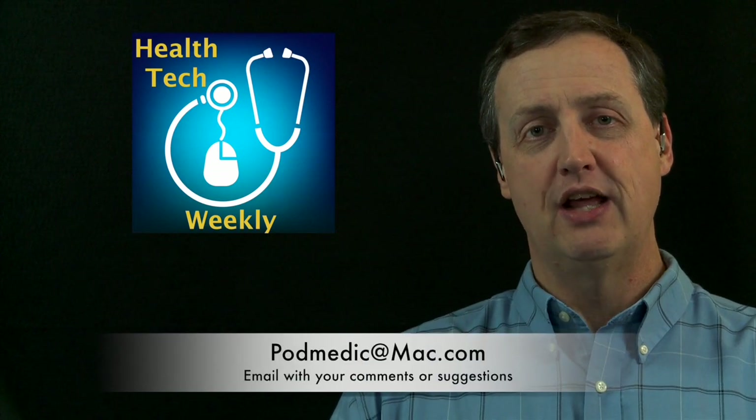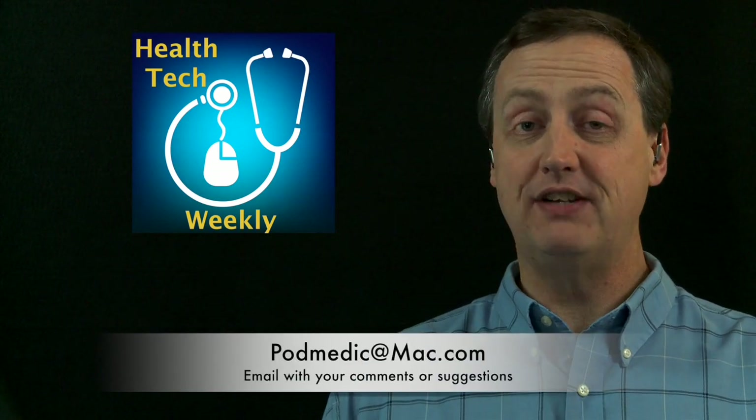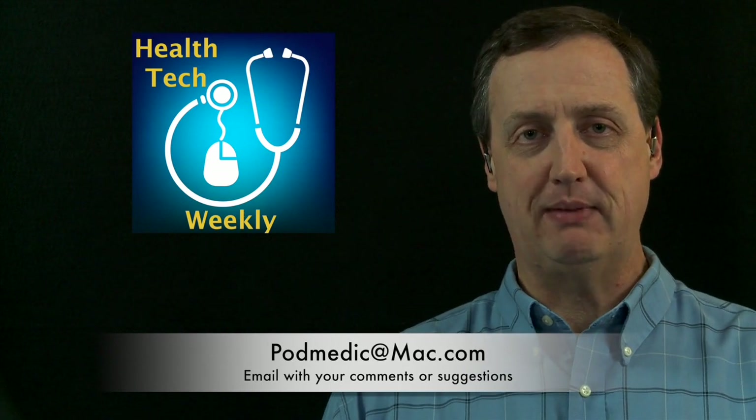If you'd like to get back in touch with me — perhaps you have a comment about an episode, a suggestion for a future episode, or a link to an article on another health tech item — make sure you send those to me at podmedic@mac.com. I love to hear from you and I do respond back to each and every email that comes in. I do want to remind you that the road to a healthier you comes with small, purposeful steps, so I encourage you to take a step towards a healthier you today. Stay safe and stay tuned here to Health Tech Weekly.